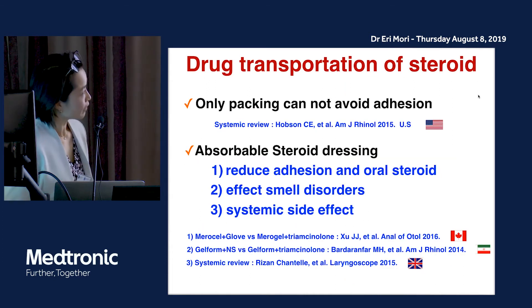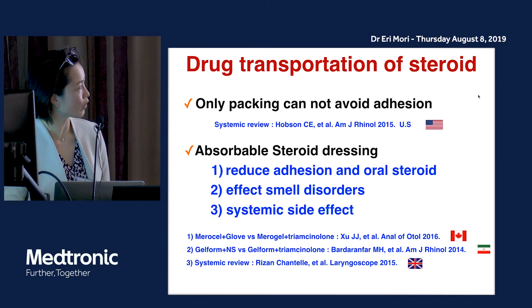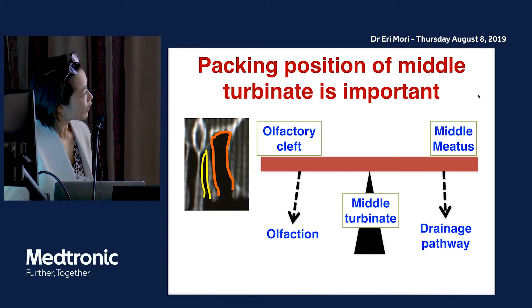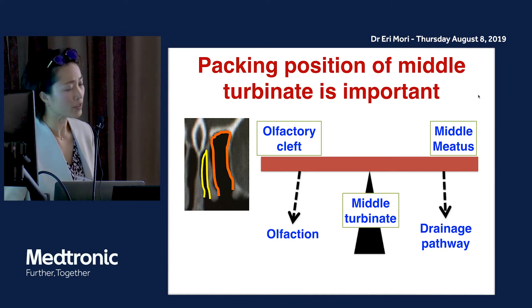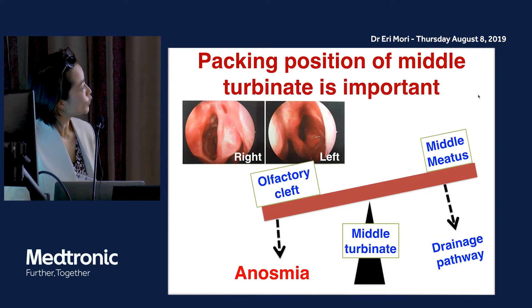I also want to emphasize the importance of packing with topical steroid. Packing alone cannot avoid adhesion. There are papers using absorbable steroid dressing to reduce adhesion, oral steroid, and systemic side effects, as it affects smell disorders. For the olfactory cleft and middle meatus, the position of the middle turbinate is very important. If the middle turbinate moves medially, the olfactory cleft will close and the patient will develop anosmia.